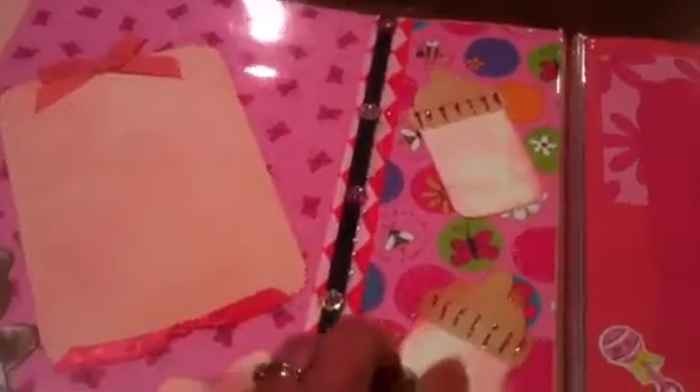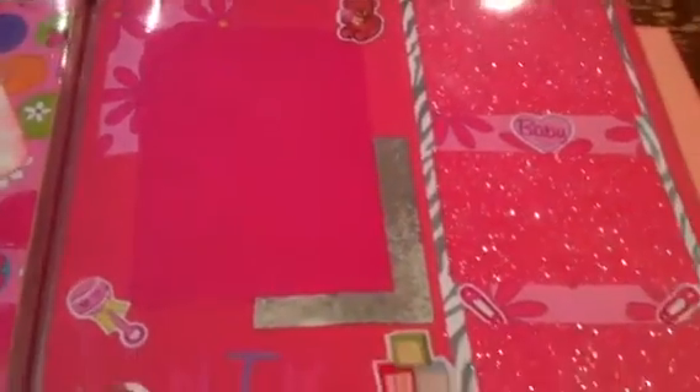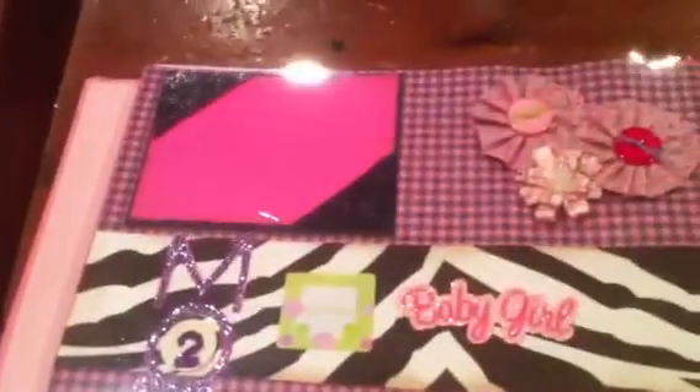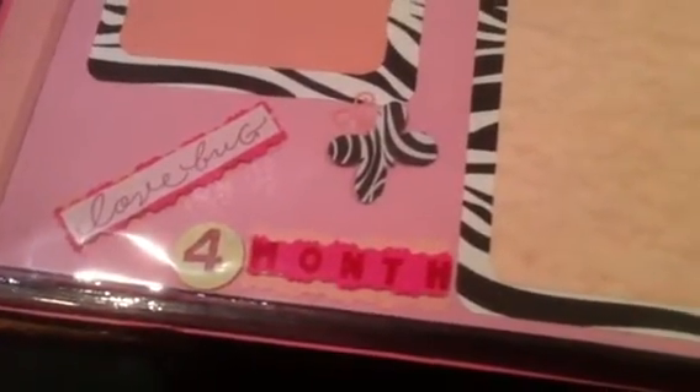This was from my Cricut. The hearts were from my Cricut. These bottles were from my Cricut. This is where it starts — first month, and then month two, and then month three, and this is month four. So they can put pictures in as they progress by month.